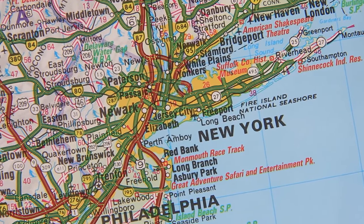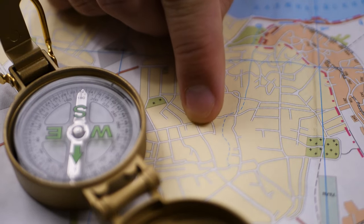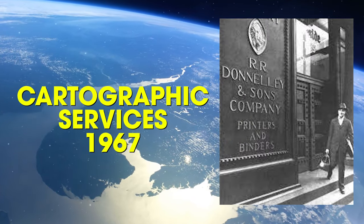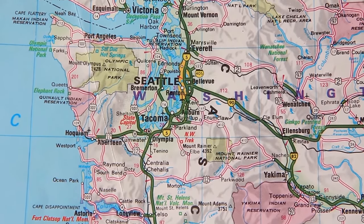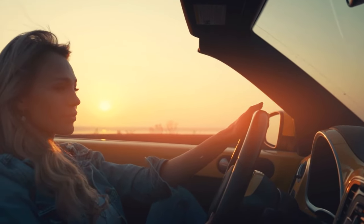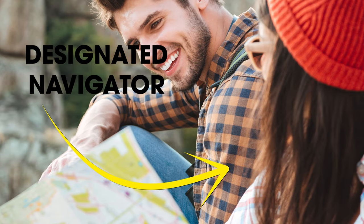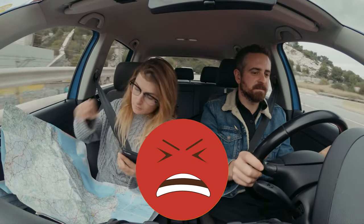Once an established road system was in place, the need for additional navigation tools became essential for drivers. That's when R.R. Donnelly & Sons created a Division of Cartographic Services in 1967, producing some of the first mainstream printed road maps. This made it possible for drivers to travel further distances without fear of getting lost. For anyone who was ever the designated navigator on a road trip, you'll remember the struggle of unfolding the giant map to find the right exit.